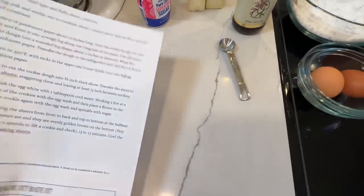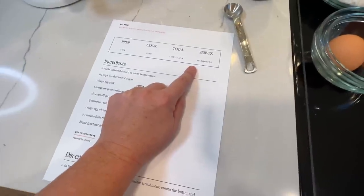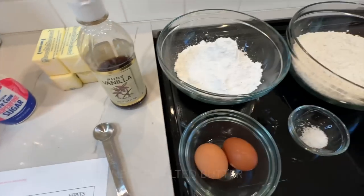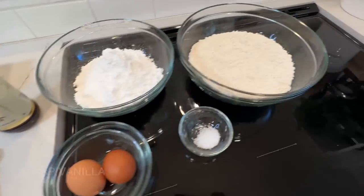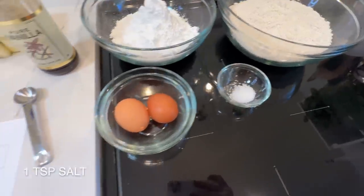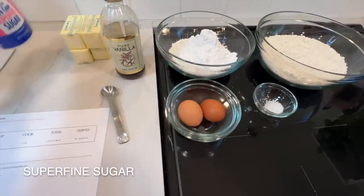This is the recipe I printed out — I'll link it in the description below. It's from Pure Wow or something like that. I had to double the recipe because it only makes 18 cookies and I need two dozen for the cookie exchange. So I have four sticks of unsalted butter, two and a half cups of powdered sugar, two large egg yolks, two teaspoons of vanilla, five cups of all-purpose flour, one teaspoon of salt, and two large egg whites for egg washing.